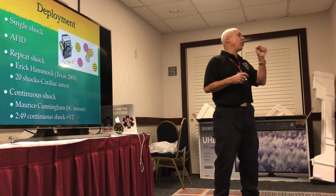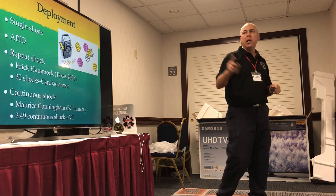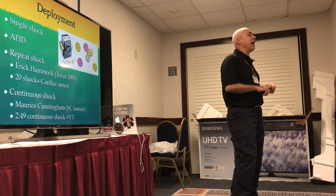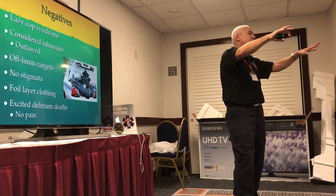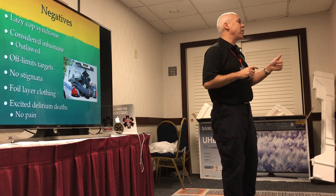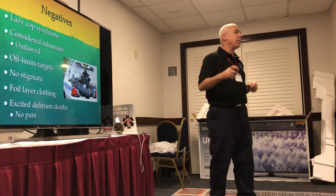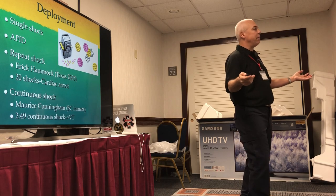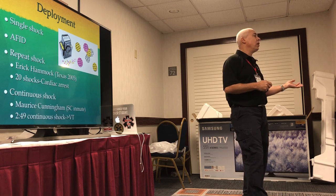When you shoot a Taser, the darts come out, stick in you, and it delivers a five-second shock no matter what. Taser uses AFIDs — anti-felon identification devices. When a Taser is shot, confetti comes out the front, and each piece has a number on it. You can always tell where the round was bought, what size darts, and everything about it from the confetti. So that's how you can identify where they were tased and what round was shot.